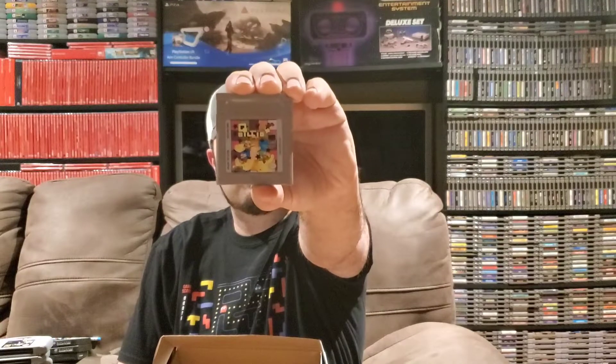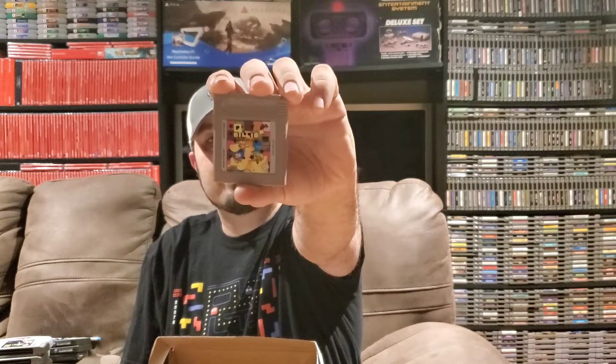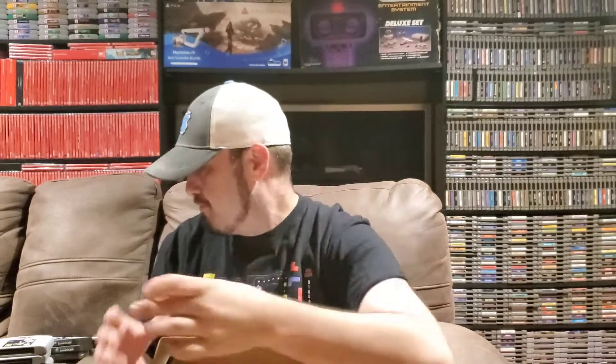I think we're down to the handheld games. For the original Game Boy we have Q*Billion, the puzzle game — I don't even know how to say that correctly. Regardless, I don't have this and I'm happy to add it to the collection. I enjoy puzzle games so I can't wait to put it in and try it out. Let me know in the comments if you've played this game and how you like it, because I'm not very familiar with it.